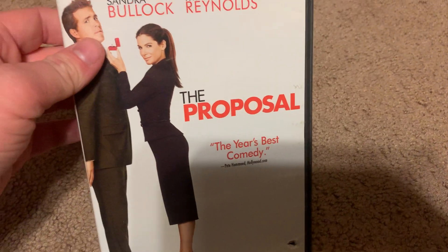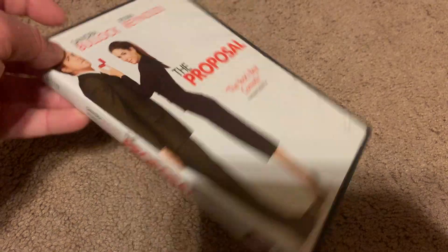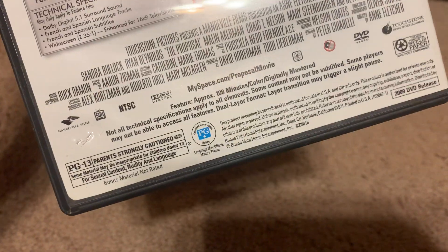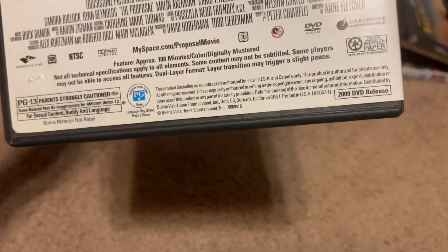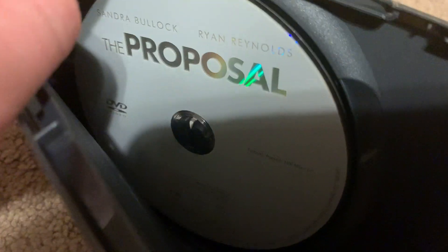Next DVD I got is the 2009 DVD of The Proposal. Here's the front, spine, and the back. It's rated PG-13 and it's 108 minutes. There's a sticker on top — I'll peel that off after the video. Here's the disc right here.